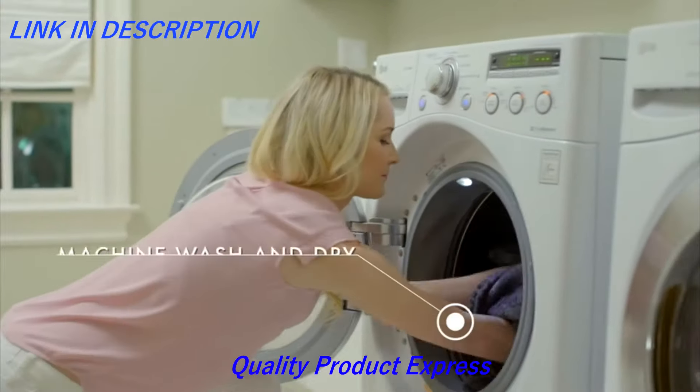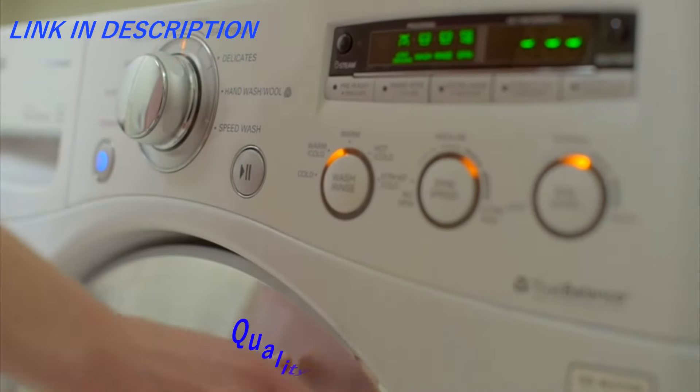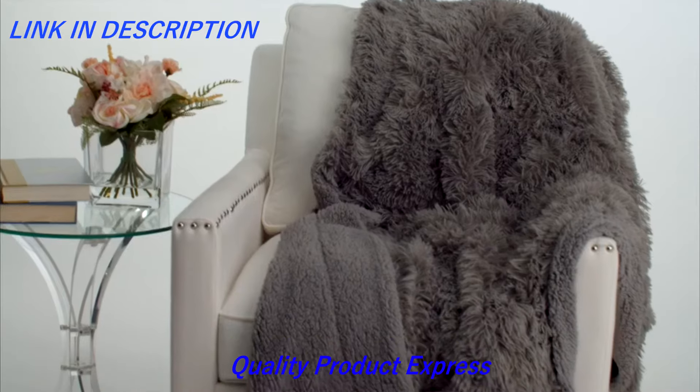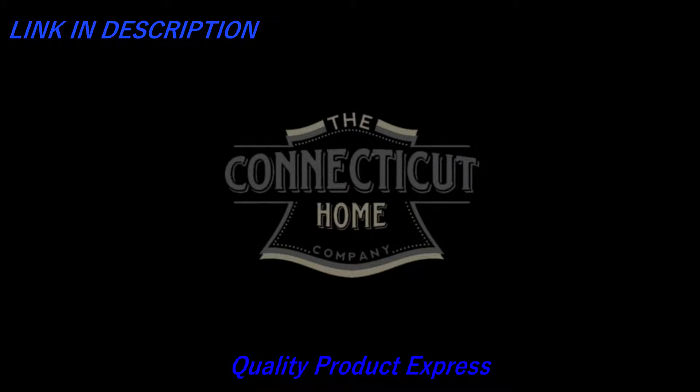Our blankets are also easy to clean — simply machine wash and dry. We hope you enjoy your luxury throw blanket from the Connecticut Home Company. Thank you.